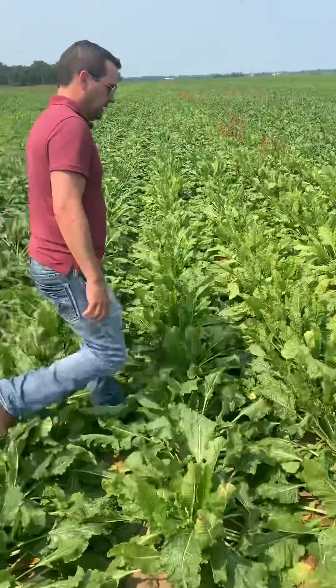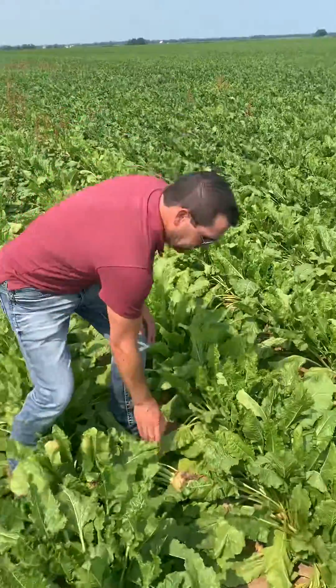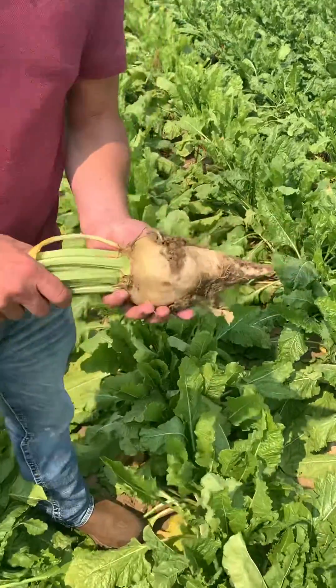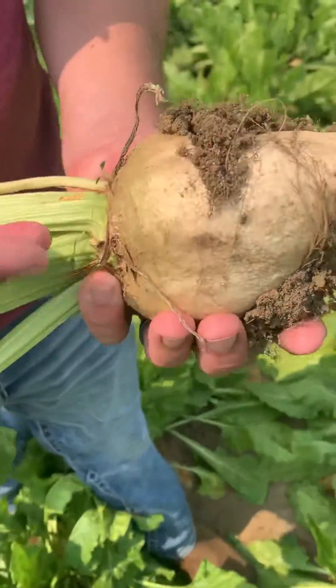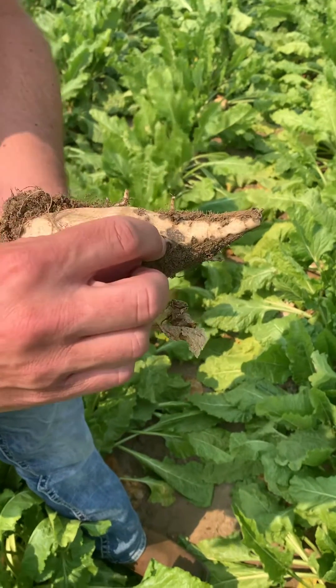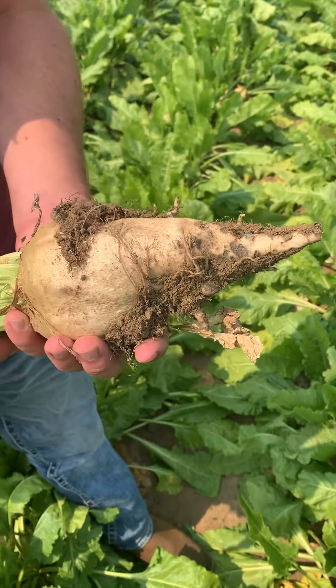So I dug up a plant from here. There are a few different things that can cause yellowing or wilting even when there's adequate soil moisture. You could have some root disease, and actually we do have a little bit of root disease here, but nothing too major — probably not causing much of an issue.